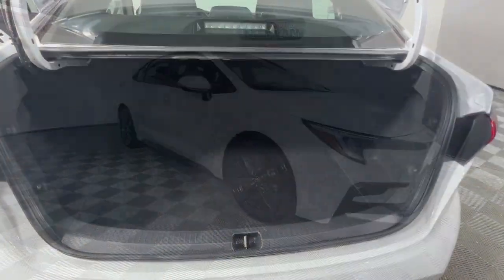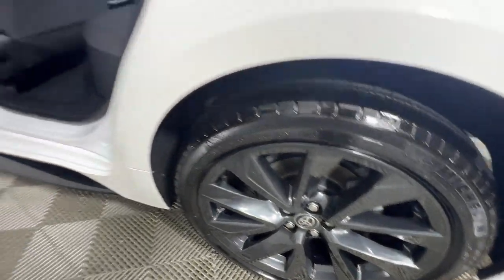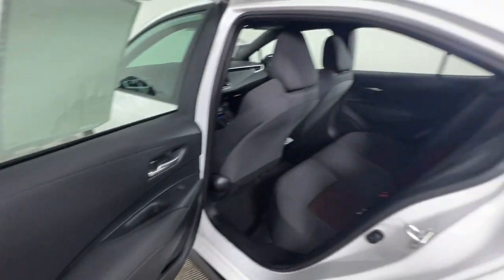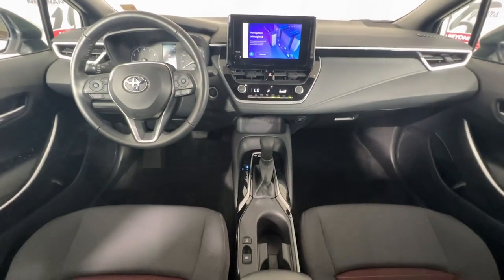Keyless entry, backup camera, heated mirrors, satellite radio, electronic stability control, aluminum wheels, alarm, steering wheel audio controls, leather steering wheel, rear spoiler.